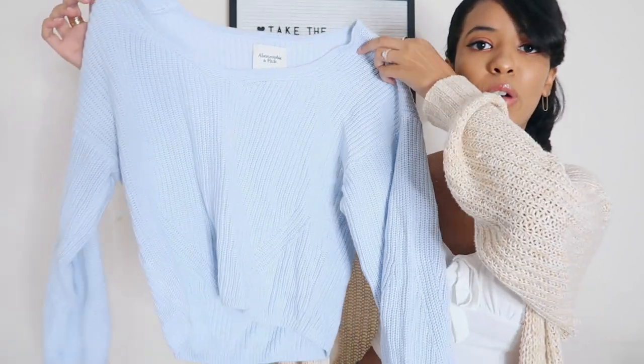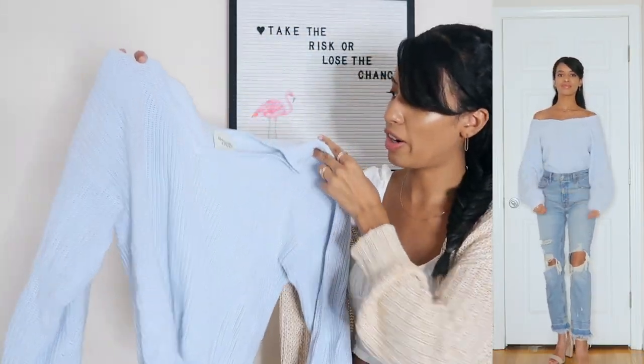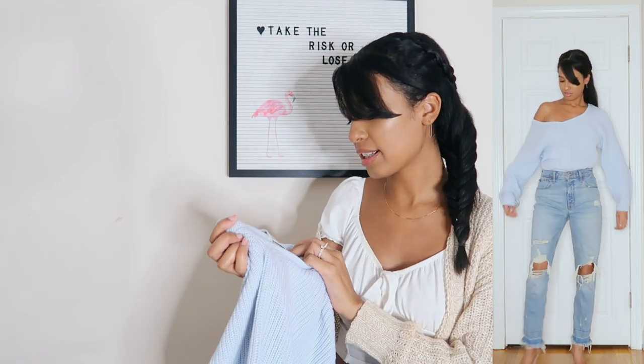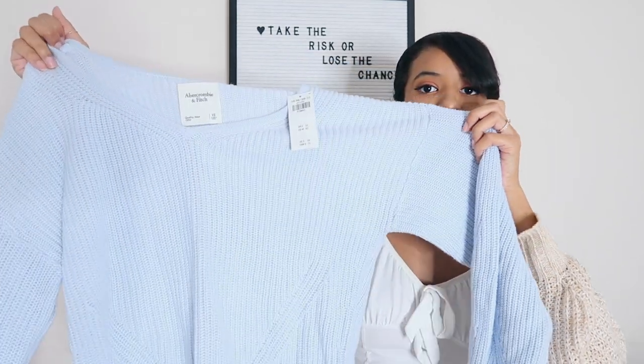Moving on to sweaters - I picked up this really pretty light blue sweater. I love this color; the blue is absolutely gorgeous. I love the fit of this sweater. In typical fashion, I like wearing it off the shoulder for a cute look, but you can wear it as a typical sweater or off one shoulder. I got this in extra small and it fits perfectly. The quality is really nice - it's not super thick but it can definitely keep you warm for early fall and early winter.